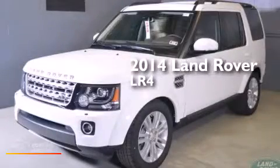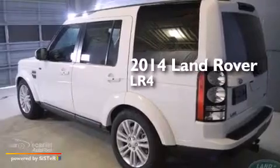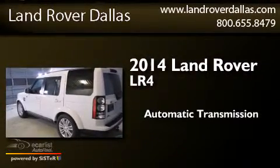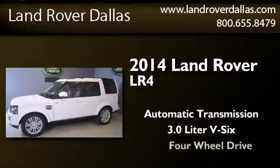This is a brand new 2014 Land Rover LR4. This SUV has an automatic transmission, a 3.0L V6, and the added capability of four-wheel drive.